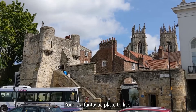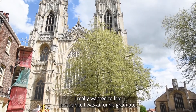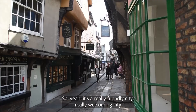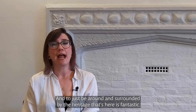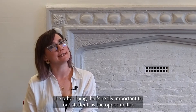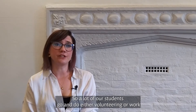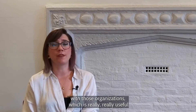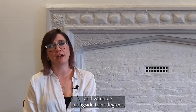York is a fantastic place to live. I have loved living here — it was in fact one of the places I really wanted to live ever since I was an undergraduate. It's a really friendly, welcoming city, and to be surrounded by the heritage that's here is fantastic. An important thing for our students is the opportunities in the city, particularly working with York Archaeological Trust or the plethora of commercial archaeological units, where a lot of our students go and do volunteering or work alongside their degrees.